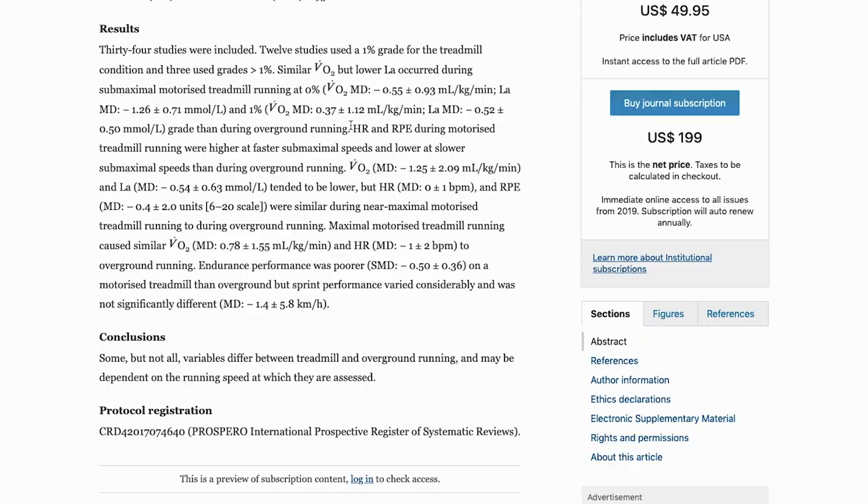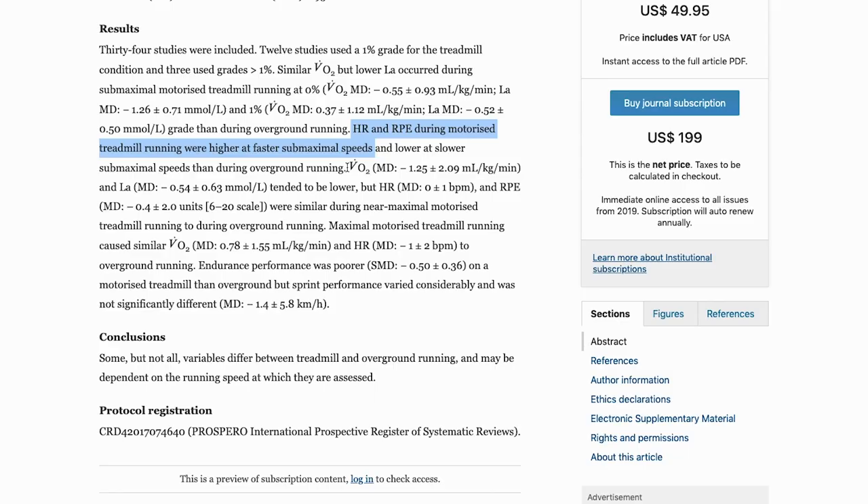Strangely enough, they found very mixed results. They found that when runners ran at a faster speed, they had a higher heart rate and exhibited higher levels of perceived exertion on the treadmill versus at the same exact speed outside. And to make things even weirder, when runners ran at a slower pace, the exact opposite happened — lower heart rates and lower levels of perceived exertion on the treadmill versus outside.